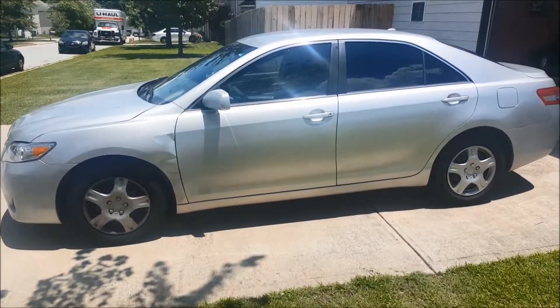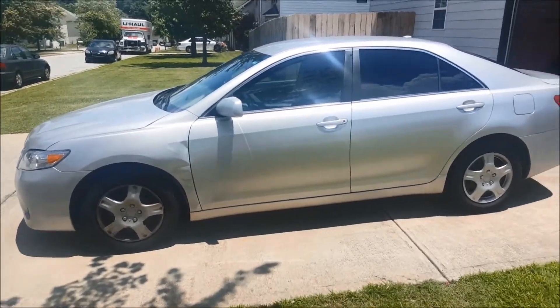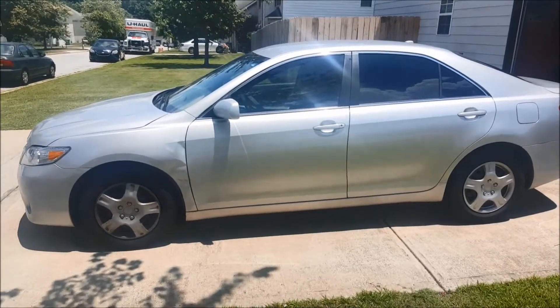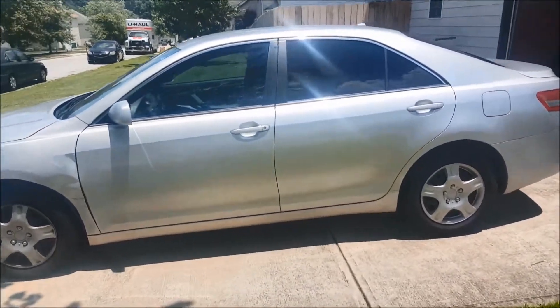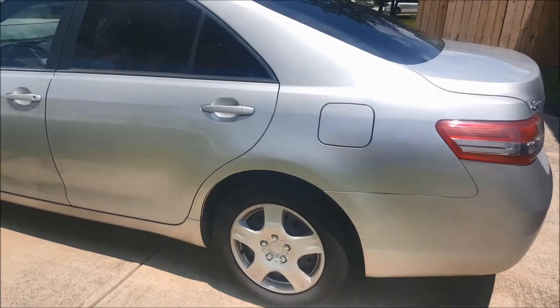What's going on guys, welcome back to yet another throwback video, just showing you guys what I bought in the past and what I was able to sell it for — just showing you guys this until I'm able to take you guys to the auction with me. In this video we got a 2010 Toyota Camry.